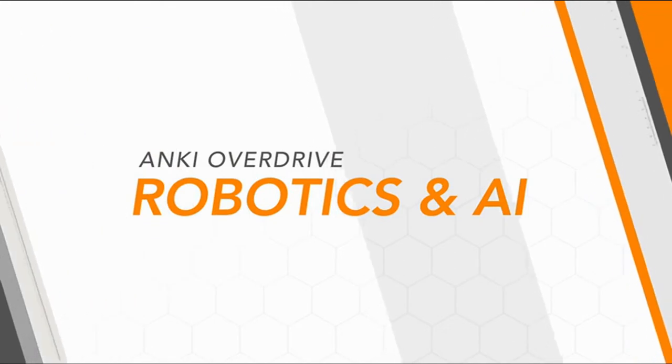Anki Overdrive uses robotics and AI to create a product experience that feels like magic. But what do we mean when we say the cars have artificial intelligence? It comes down to three important systems: positioning, reasoning, and execution.